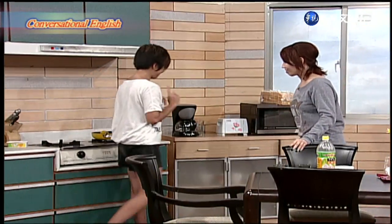Your dad always has two eggs, sunny side up, and I'd like two scrambled, please. Coming up.